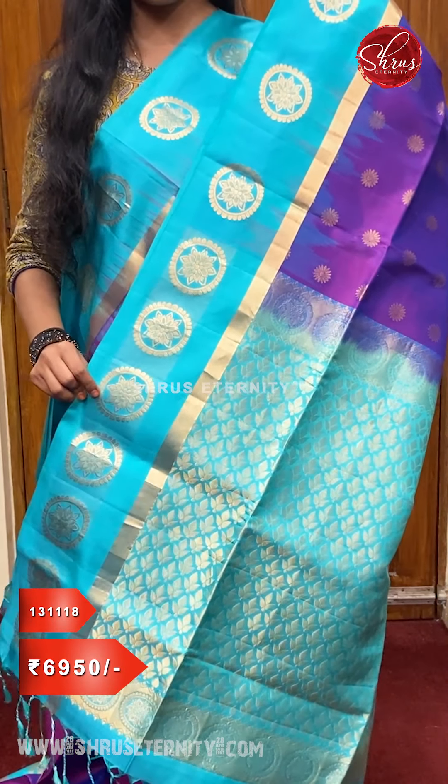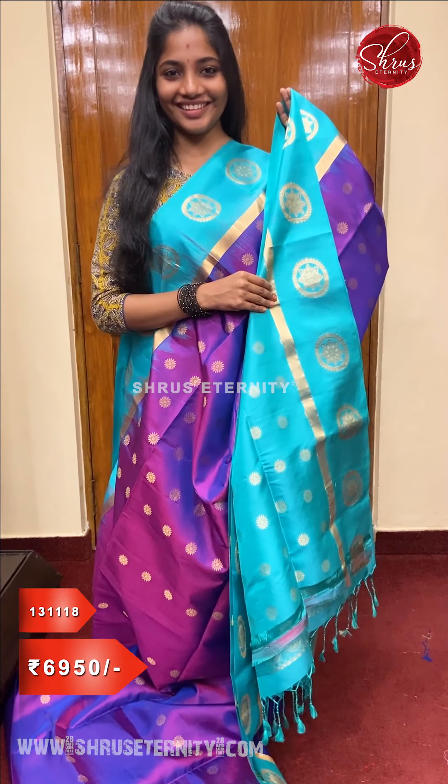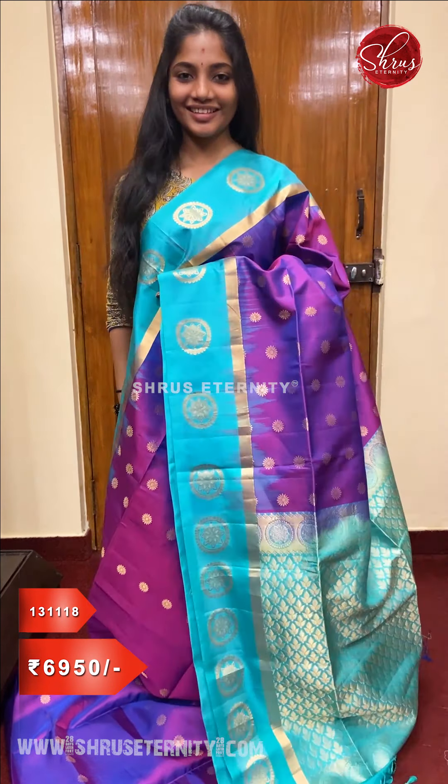A very pretty teal colored jari pallu, and a fully jari woven teal colored blouse, priced at ₹6,950. If you would like to buy these sarees, please check our website — all these sarees have been uploaded and you can directly click on them and proceed to pay from the website.